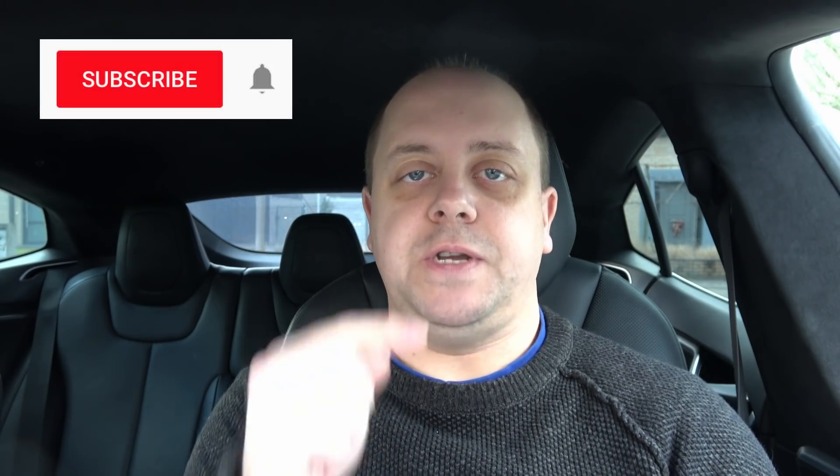Hey guys, welcome to yet another video. For those of you that have been following me, you know that I've been having some supercharging issues. For those that haven't, please consider subscribing using the button down there and click the bell icon so you don't miss out on any new videos.